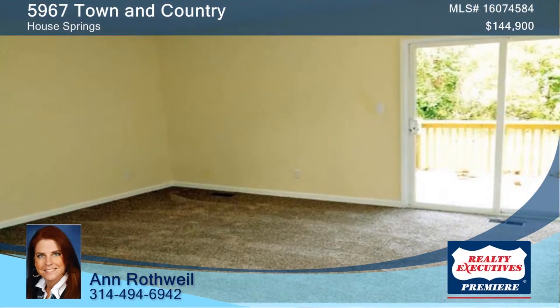This home won't last long. Call Ann today at 314-494-6942.